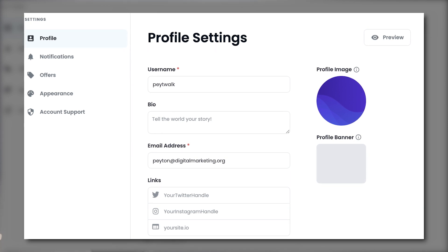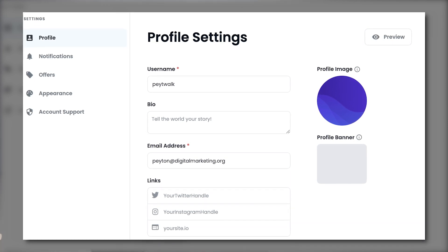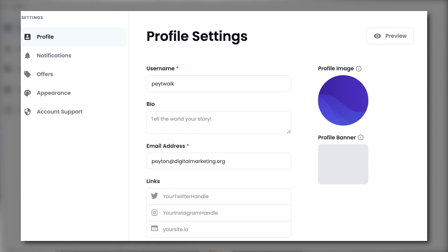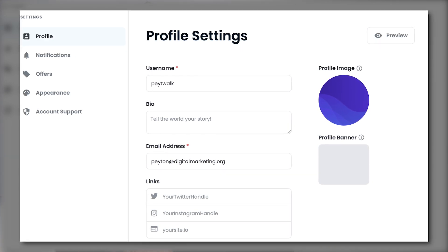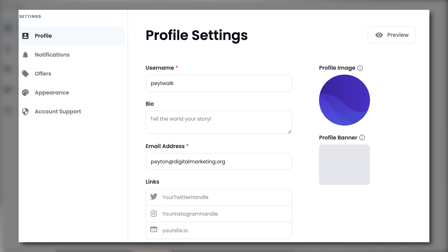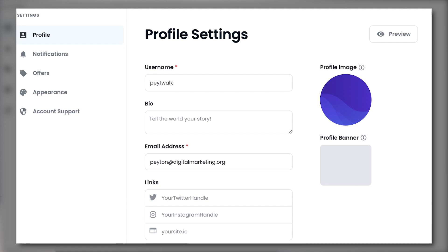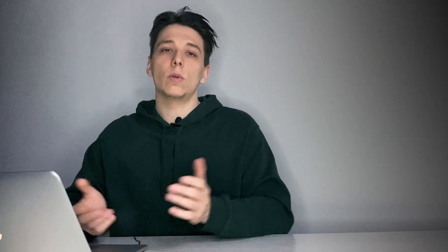When you create your OpenSea account, your account name automatically defaults to 'Unnamed', so make sure you edit this. Customize your OpenSea profile — add some social media links, edit your username, bio, and email address. That's pretty much it for setting up your account.